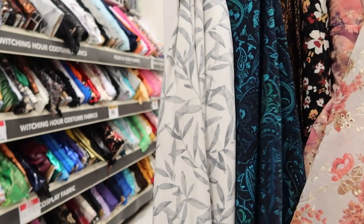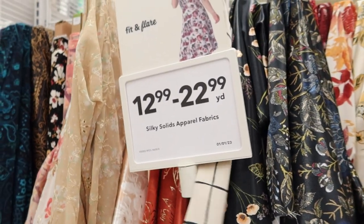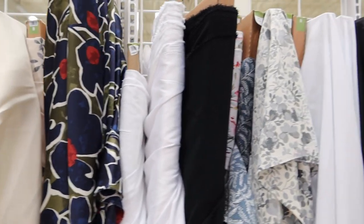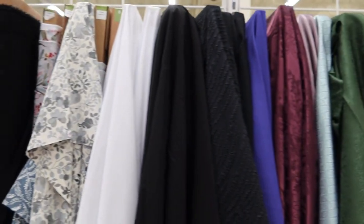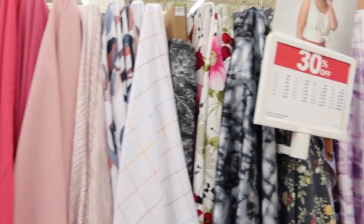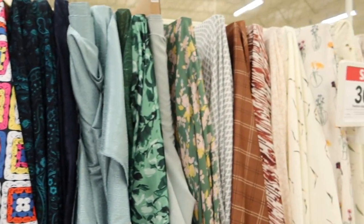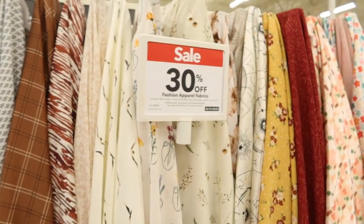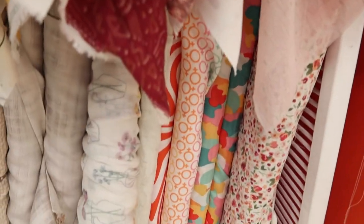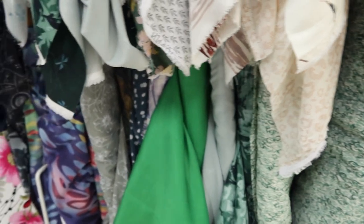Now we're looking at some of the silky fabrics. These kind of remind me of the fabrics we looked at earlier that were for going out — kind of fancy with the sequin. These are really fabrics that are going to move and are lightweight. They have solid colors and then they have a lot of print in this type of fabric. Some of these don't look very new, but some of them may be. I really like the different color prints — I really like that green; love a solid green.